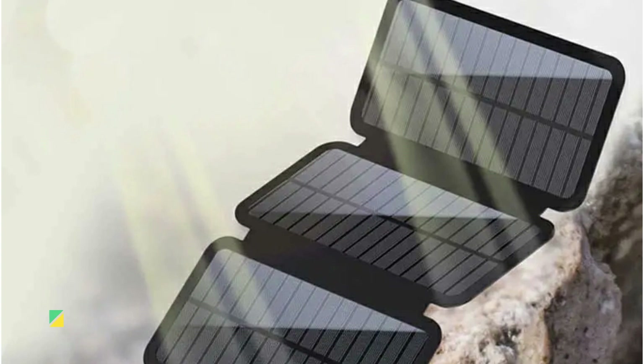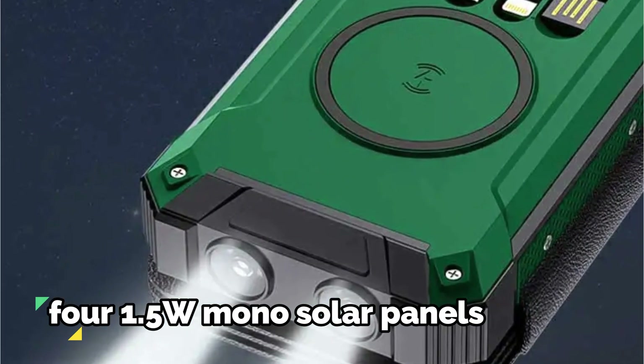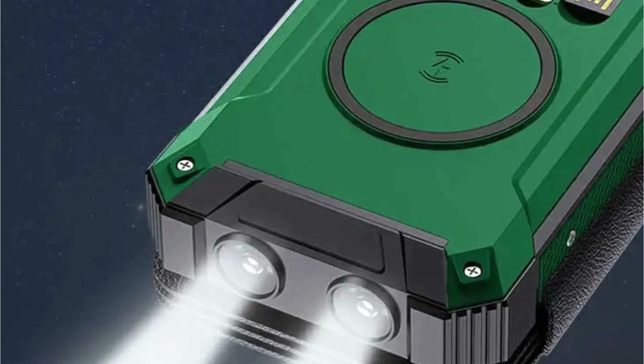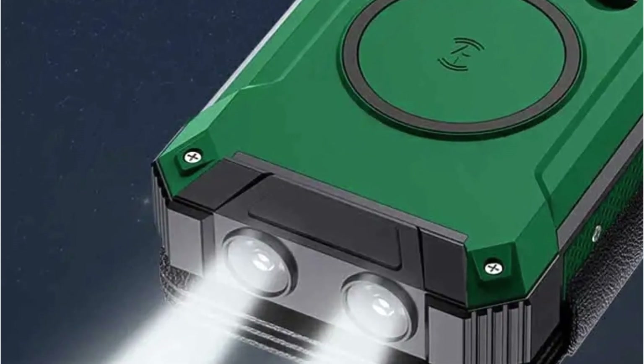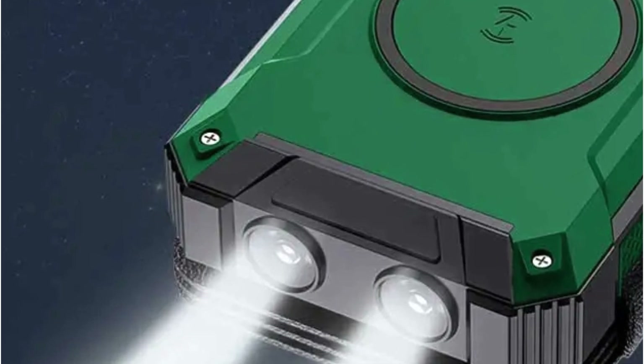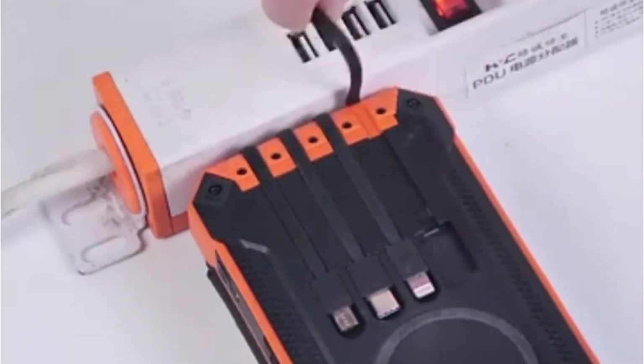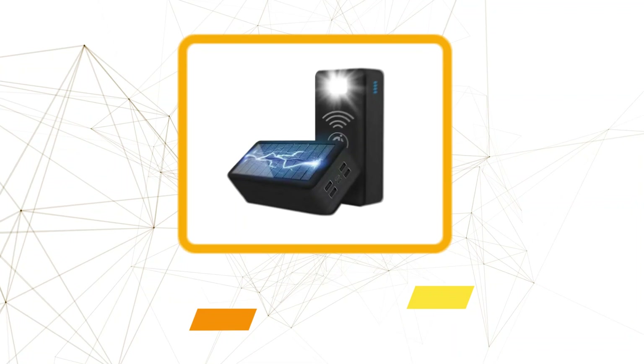One of the standout features is the inclusion of four 1.5W mono solar panels. These panels harness the power of the sun, offering a sustainable charging option when conventional outlets are scarce. This eco-friendly aspect aligns perfectly with the desire to minimize environmental impact while enjoying the beauty of nature.